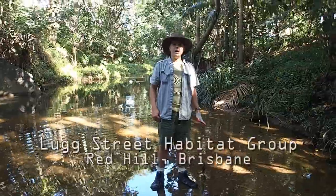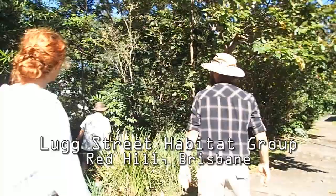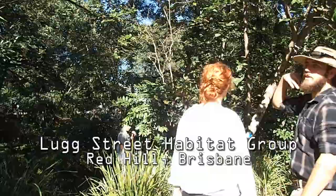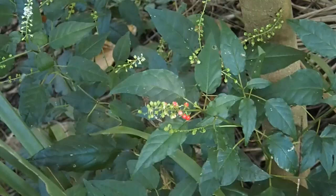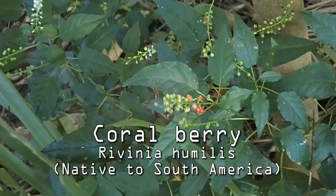I'm here at the Lugged Street Habitat Group that is newly formed and is at Red Hill. Today, this is public enemy number one — the red coral berry — and this is what we'll be trying to remove.